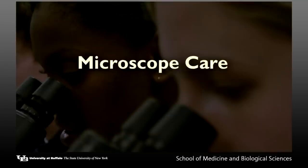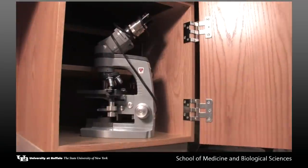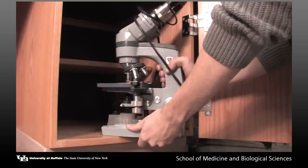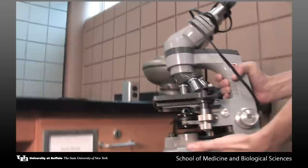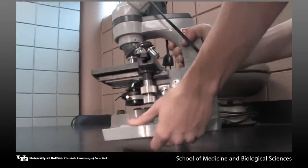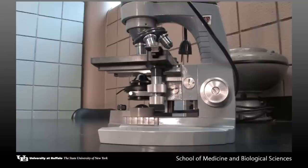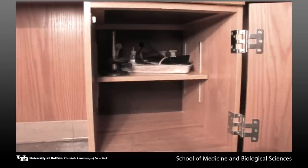The microscope should always be handled with care. Pull out the microscope from the cabinet with one hand on the arm of the microscope and your other hand supporting the base. These microscopes are costly. Medical students pay a fee for the semester for the use and maintenance of the microscopes. You do not incur any cost for the microscope, so please handle these microscopes appropriately through the semester, as we are essentially borrowing their use from the medical students. You will find the staining set on the shelf above the microscope in your cabinet.